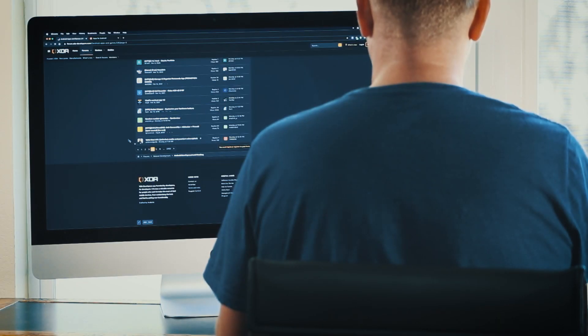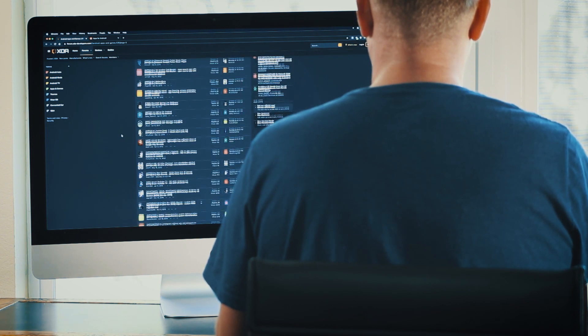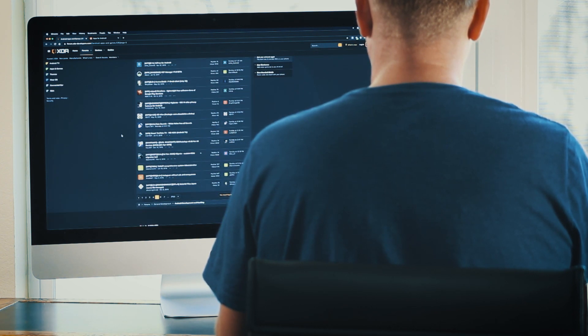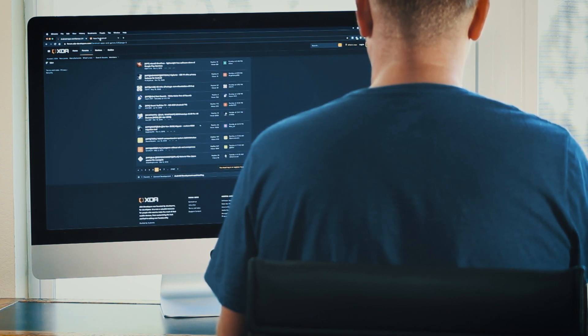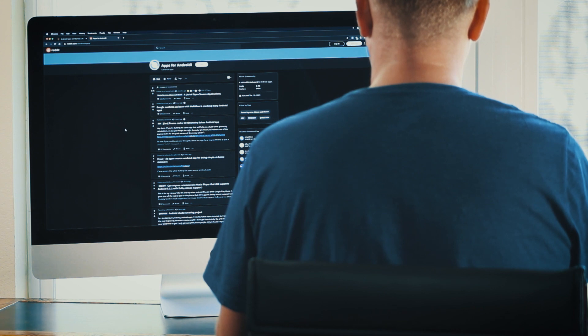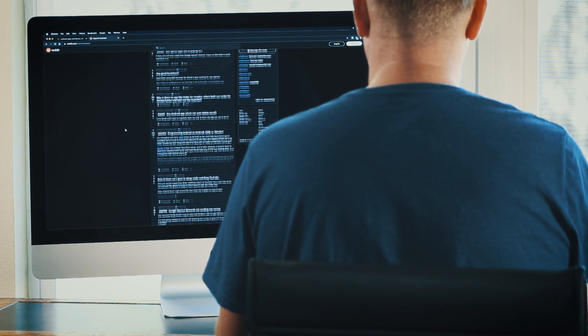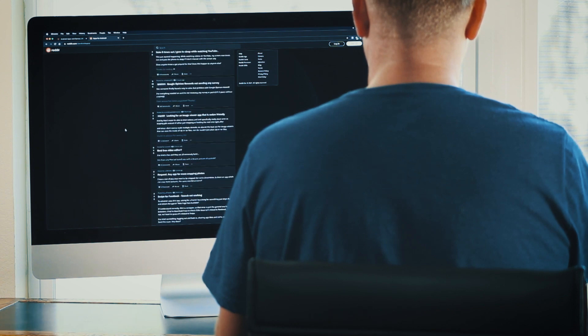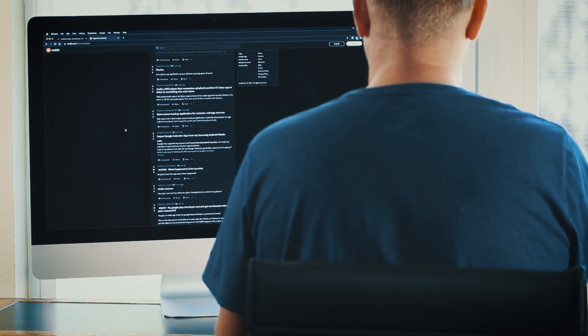I'm always scrolling through forums looking for apps that fix something or give you new functionality. When I find one, I write an article about it, and it's always framed as how to solve XYZ problem. But a lot of the apps I find don't work with that formula, so instead of just scrolling past those, I'm going to start showing them to you guys every week. These are mostly from independent developers — typically just a single person hoping to make it big in the Android community. So let's shine some light on them.